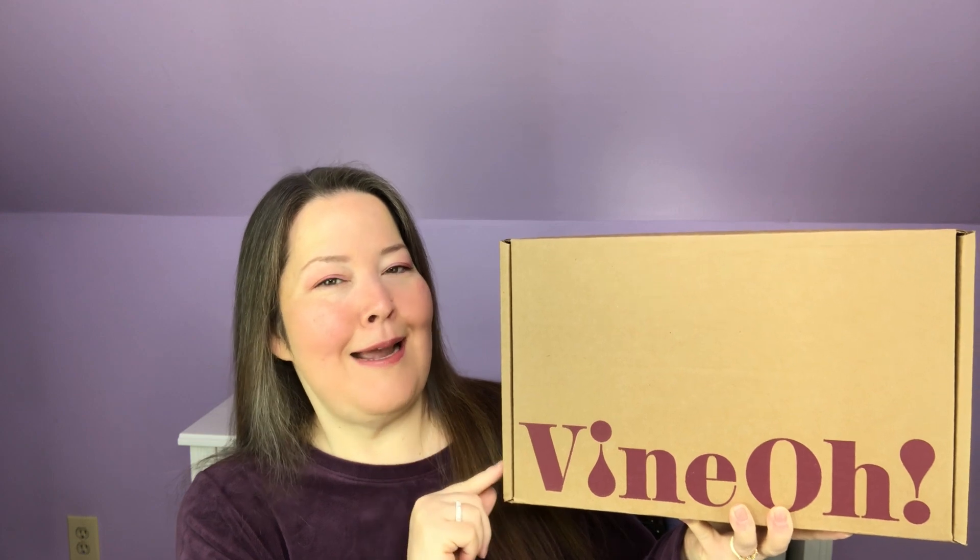Vino is a seasonal box. It is $59.99 and it comes out four times a year. This is gifted to me free for review. We'll see what this season brings. I always love it because it comes with wine. You also get five to six lifestyle products, which is what I think makes this one so fun.